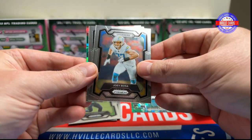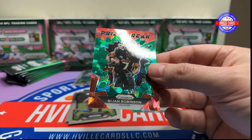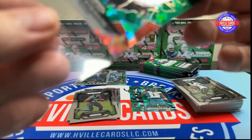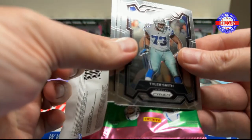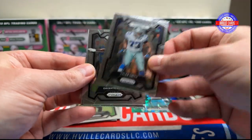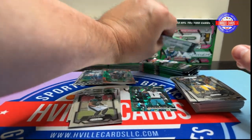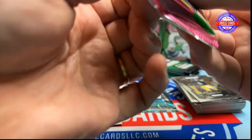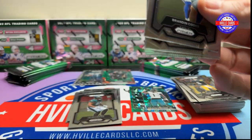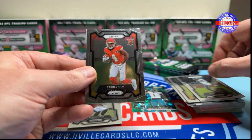We've got Tyler Algier, Joey Bosa, and a BJ Robinson prism break on the green ice. Next pack: Tyler Smith, Devontae Adams, Kenny Pickett, and a Jalen Carter. Then Brandon Cooks, Christian Watson, Tariq Woolen, and a Rasheed Rice. He is looking better and better every day, so he gets one.